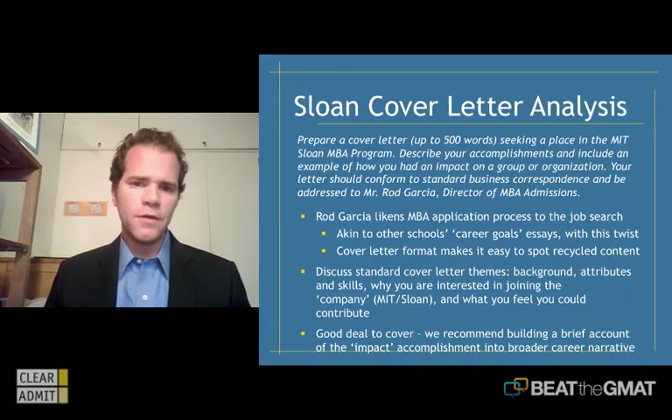In terms of background on where this question comes from, I can recall a discussion I had with Rod Garcia more than 10 years ago, in which he likened the MBA admissions process to the recruiting process for a job. He pointed out that their goal as admissions officers is to bring in a talented group of students who will contribute to life at Sloan, but who also will be employable on the other side of the program. Having a cover letter is a great way to gauge your ability when it comes to presenting yourself to an employer.